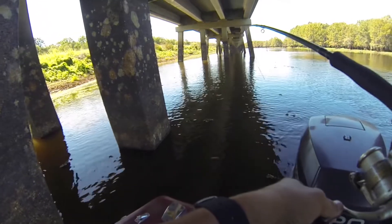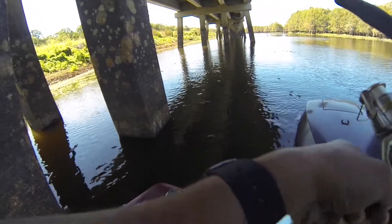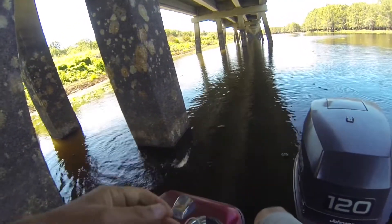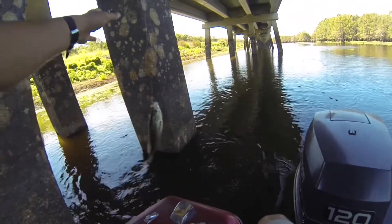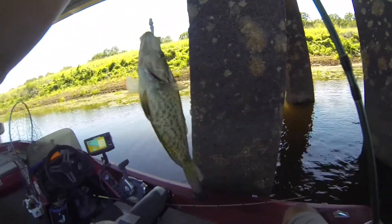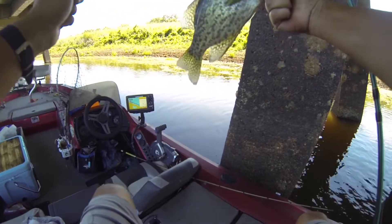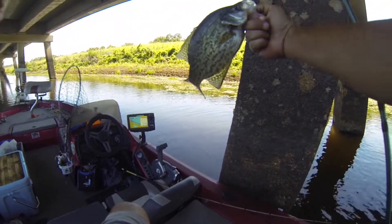Got one and this one's a good one. He's all over the place. He's decent, probably about a 10 incher, but that's actually pretty good compared to the other ones I've been catching today.